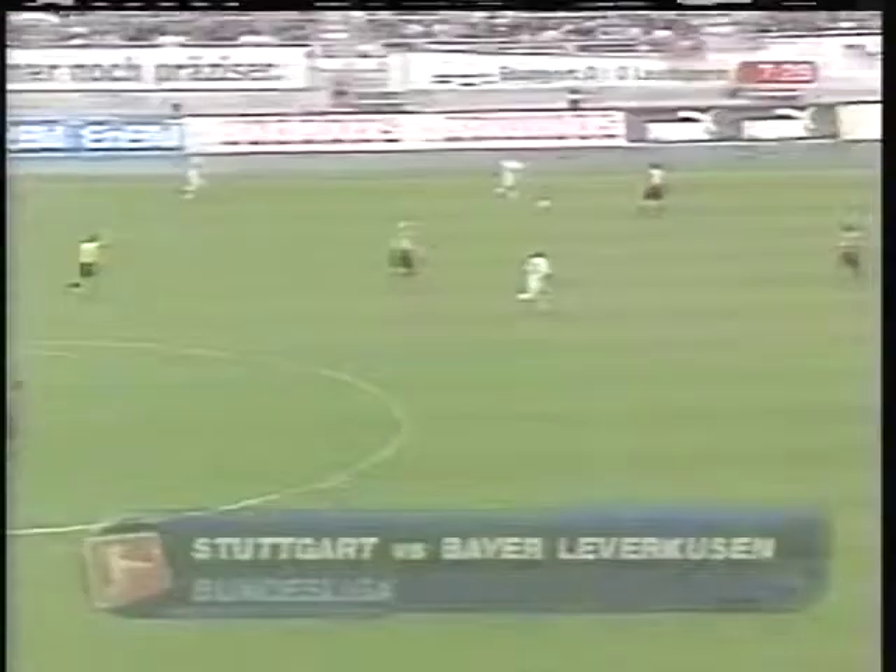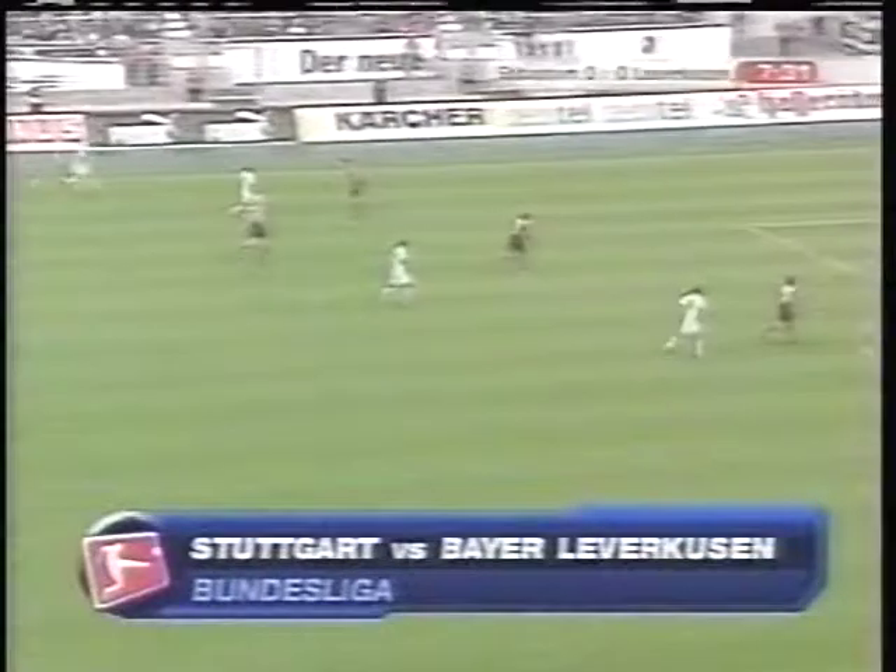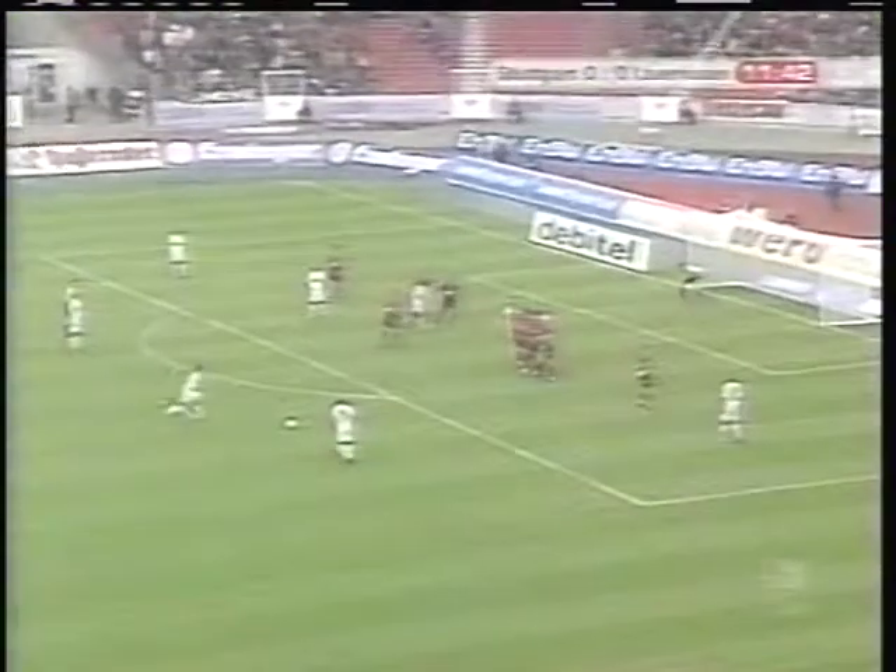Second place Stuttgart would love nothing more than to exact some revenge on Bayer Leverkusen, who stole Stuttgart's Champions League spot last May with a win in the season finale. Stuttgart came out gunning early as Geronimo Kakao narrowly misses giving the home team the lead, denied by the woodwork, and sends the rebound wide.